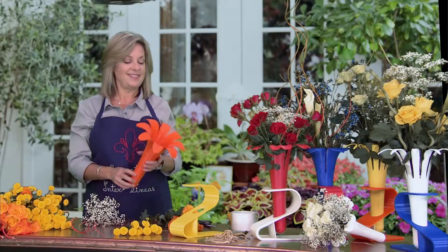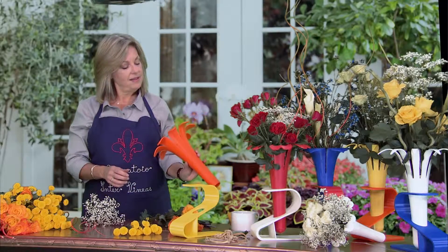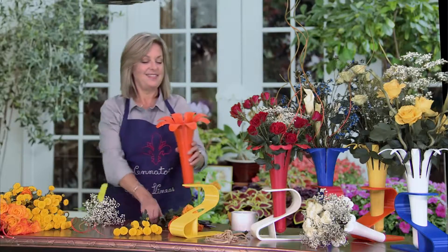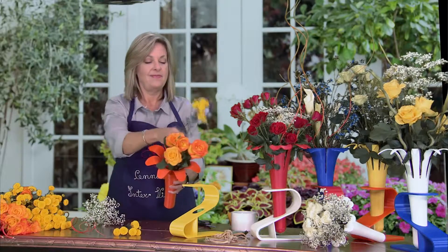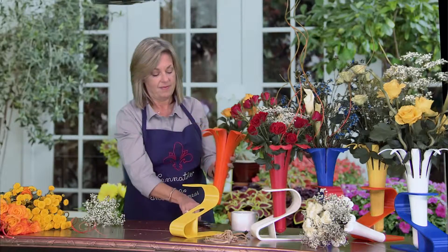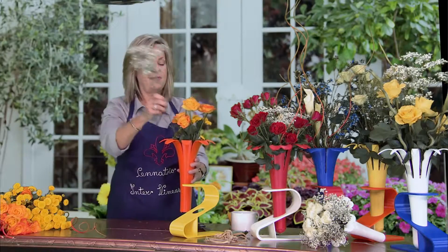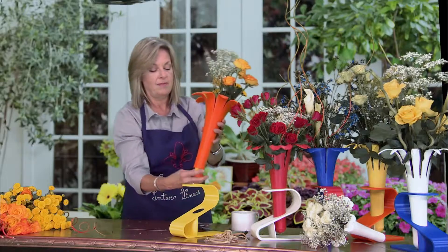When I first saw eWrap I couldn't believe it hadn't been invented sooner. I love the elegant look it adds to my flower arrangements. With six colors and four different petal designs I have two dozen combinations to accentuate my bouquets for every occasion. I love the fact that I can add my custom label because I know when my customers reuse eWrap my shop name and number will be right there for them to contact me again.